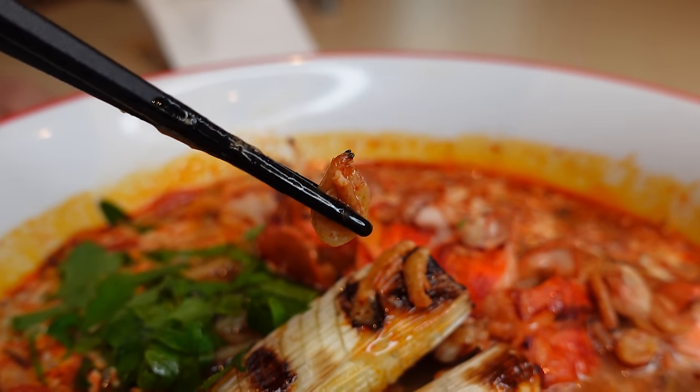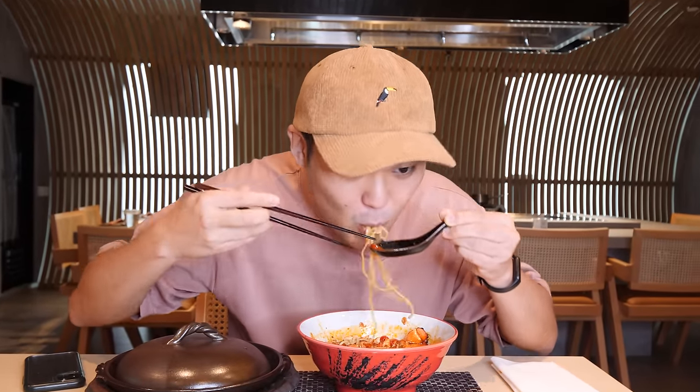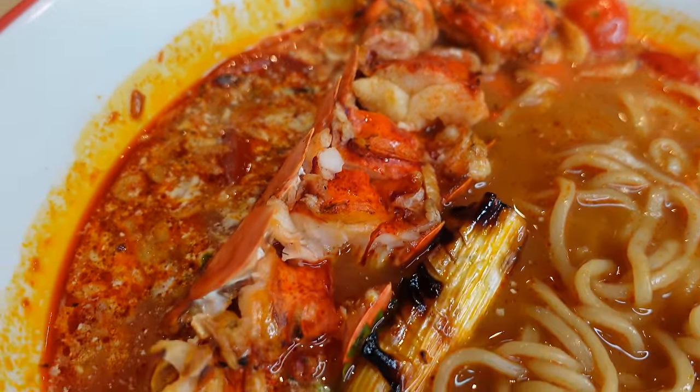Let me try the leek — super juicy and crunchy. Now let's eat everything in one bite. When I first heard about this ramen, I was kind of skeptical if all the flavors would match. But it magically does. What a nice bowl of ramen.